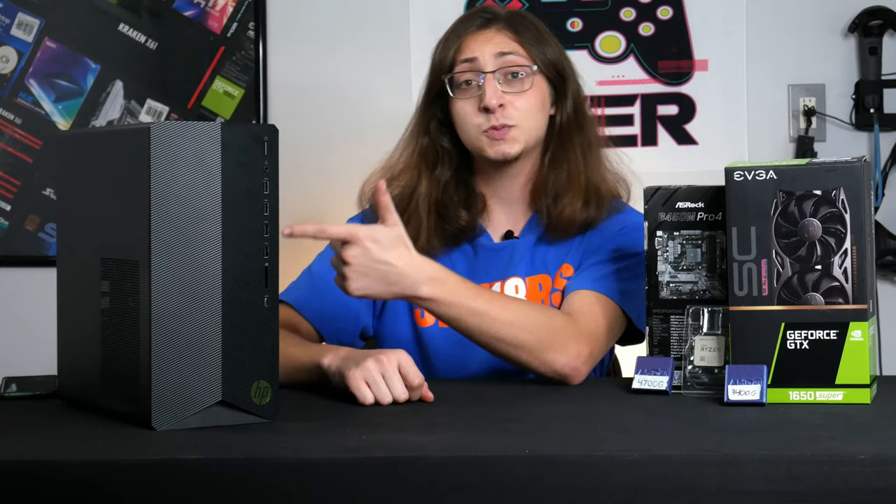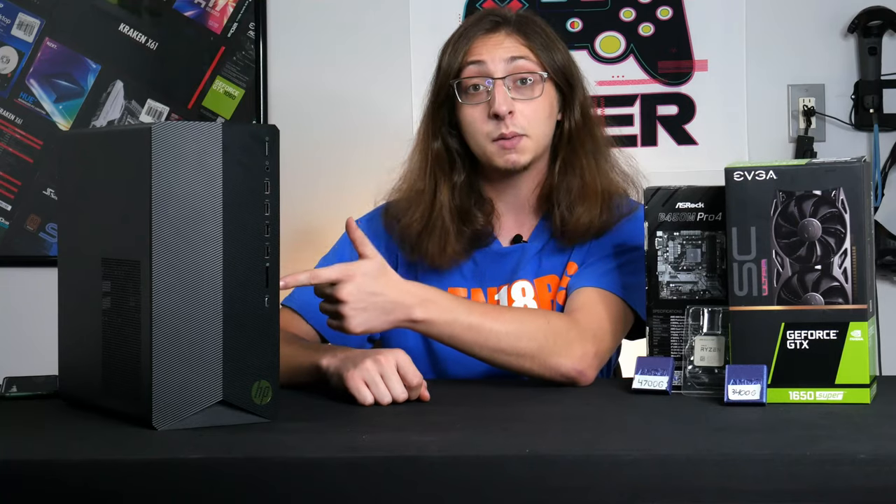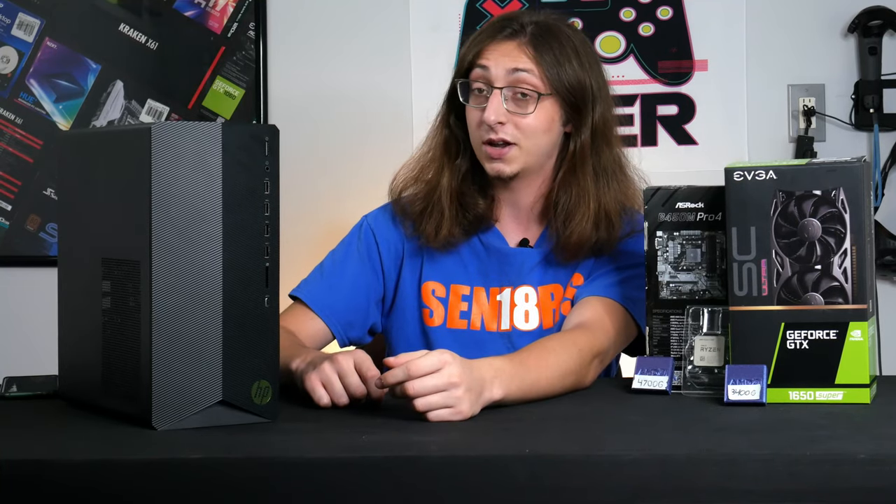Hey everybody, welcome to G-Tech, and this HP Pavilion right here has caused me so much stress over the past couple months, it's probably taken years off of my life. Let me explain the situation here.